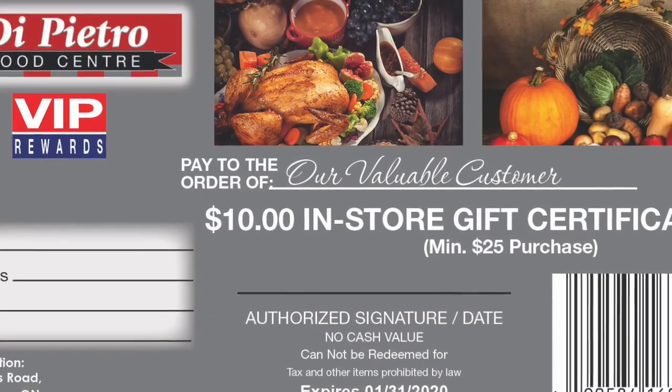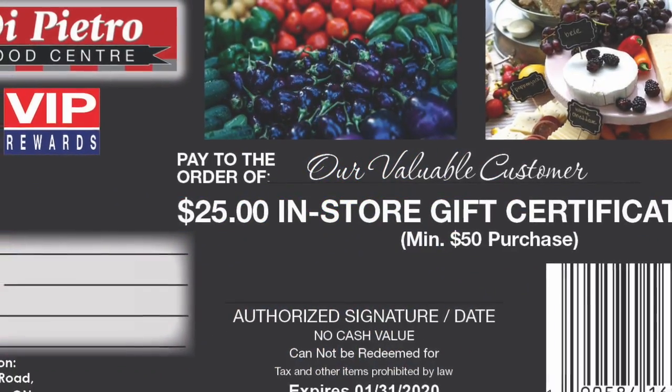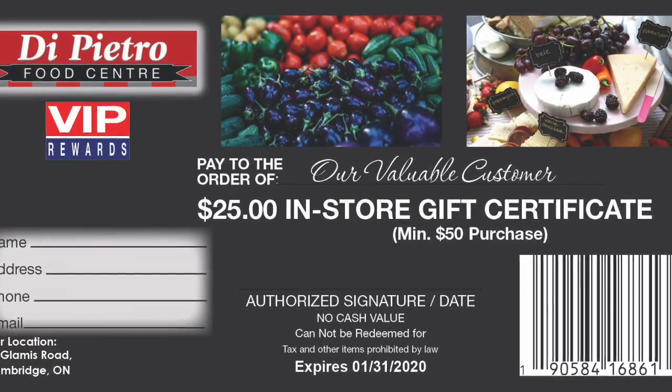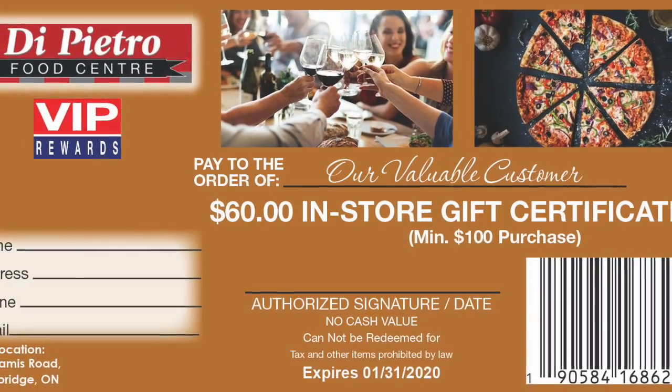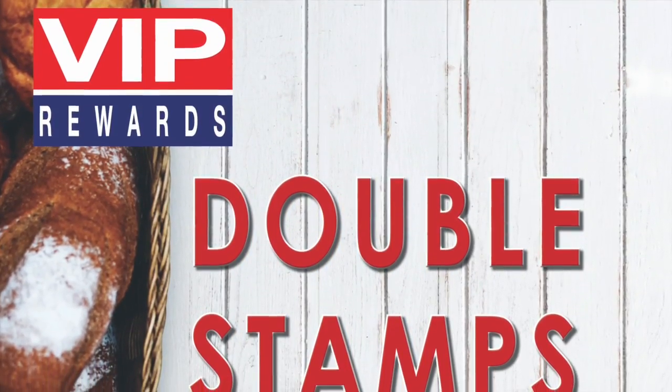Redeem one filled saver folder for a $10 in-store certificate. Redeem two filled saver folders for a $25 in-store certificate. And redeem three filled saver folders for a $60 in-store certificate.